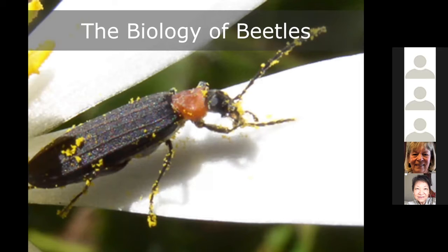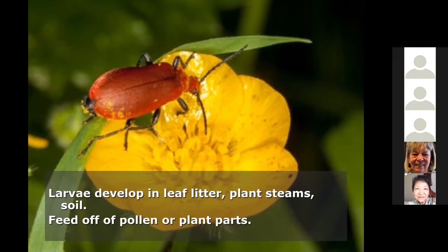Beetles are one of the most prolific pollinator groups — there are more than 200,000 species of beetles that visit plants. They're usually not the best pollinators because they're not adapted the way bees are to carry pollen, but they do get dusted with it and move from plant to plant. Beetles, like butterflies, need leaf litter, plant stems, and soil as part of their habitat. In terms of flowers they prefer really open cup-shaped flowers that help them access pollen easily.